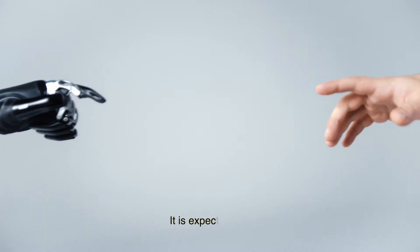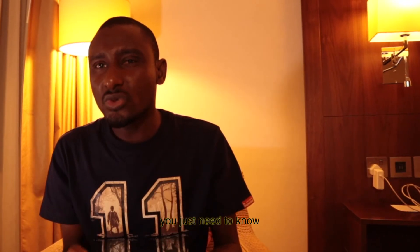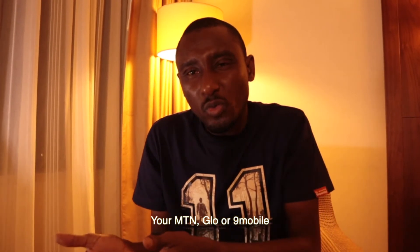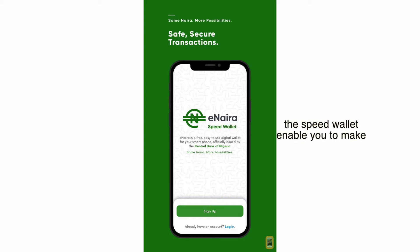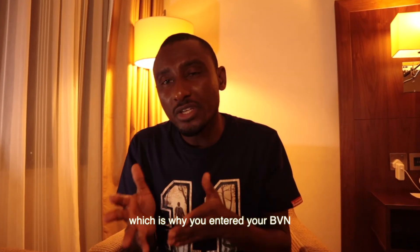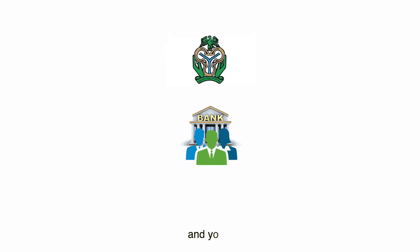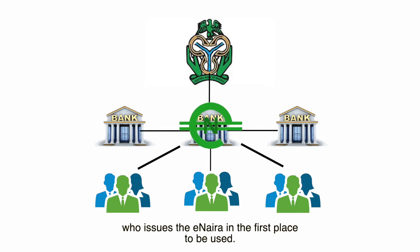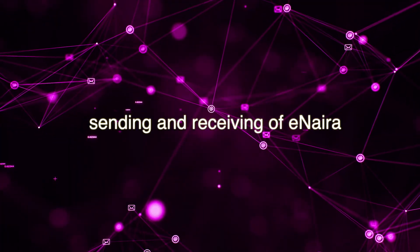Onboarding is still going on. It is expected that new technology will always come with concerns — about security, privacy, whether to trust it or not. You just need to know that eNaira is just another network, typical like your GSM networks — MTN, Glo, or 9Mobile. But instead of a SIM card to identify you and enable you to make calls, text, and browse the internet, you get a wallet. The Speed Wallet enables you to make payments, receive, and send money. Your identity is attached to it, which is why you entered your BVN. CBN is the owner of this network; the banks are like super members, and you, through your e-wallet, are a member attached to the super members, who are in turn attached to the network owner who issues the eNaira to be used. Through this chain, all transactions — sending and receiving of eNaira — are facilitated between all members.